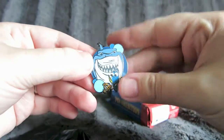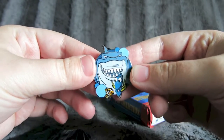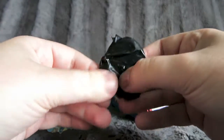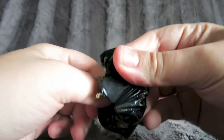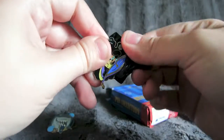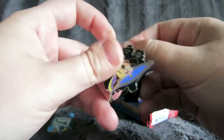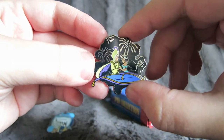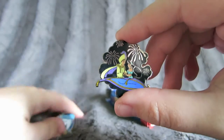I do have this one in my trader book already, so I'm going to have two traders of that one. And for the second one — oh, I do have this one in my collection too, but it still makes a great trader. It's Aladdin and Jasmine on the magic carpet. Not too bad.